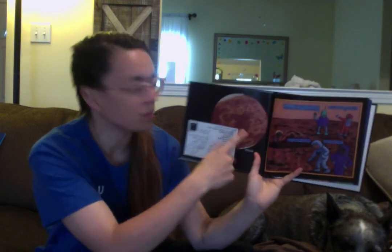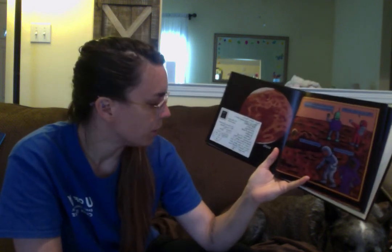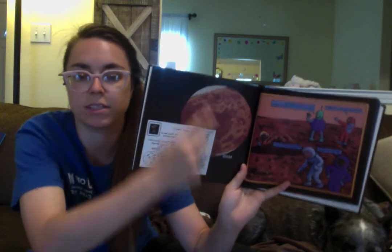Why is the sky pink on Mars? The air is full of reddish dust, and sometimes there are terrible dust storms. Here's a poem about Mars called The Red Planet: 'Canyons, volcanoes, clouds of dust, boulders, craters — the color of rust.' Scientists think Mars used to have water in rivers or oceans, and it still has ice at the poles — like the north and south pole of Mars — which is why scientists think there used to be water there. But it's a desert planet now.